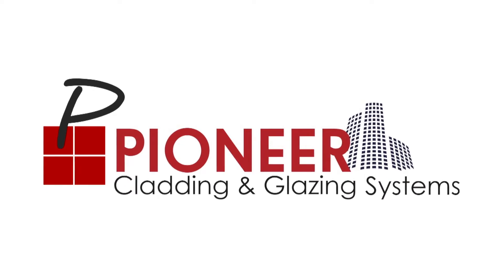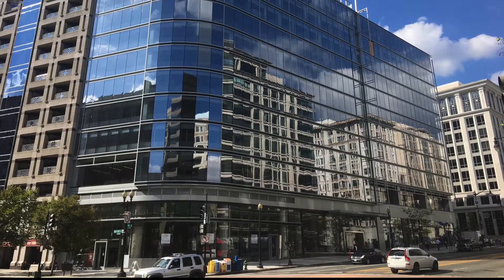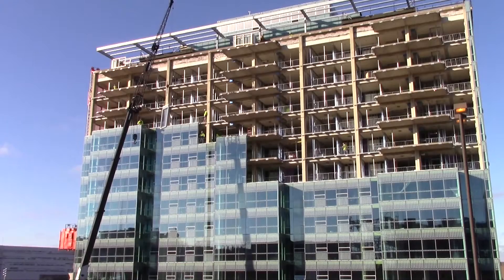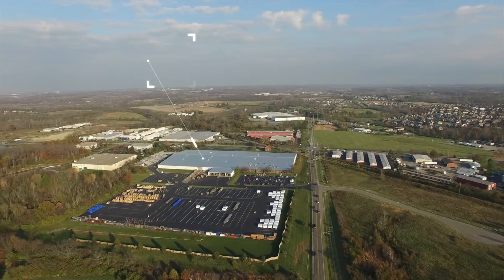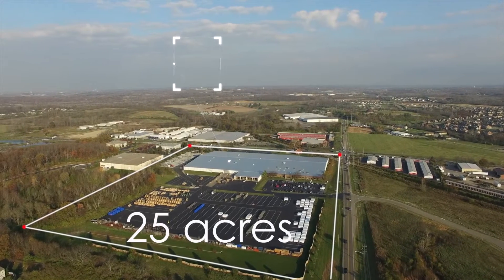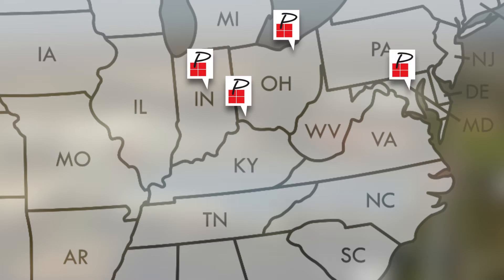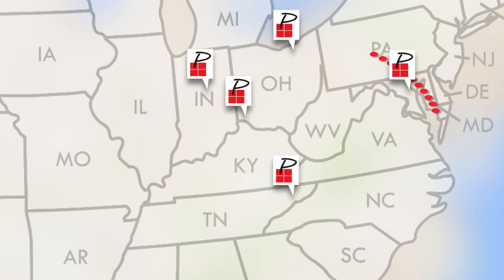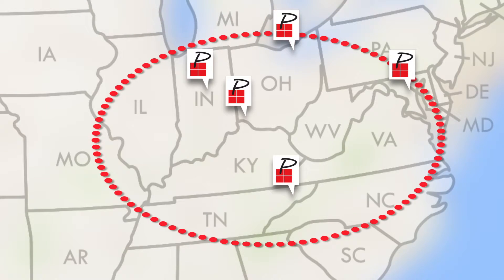Pioneer Cladding and Glazing Systems is the value-added partner for the design, fabrication, and installation of innovative high-quality unitized curtain wall and custom building facades. Our 215,000-square-foot facility sits on 25 acres and is supported by four additional locations. Pioneer's main focus is to deliver quality glass and glazing packages anywhere in the Midwest and Mid-Atlantic.